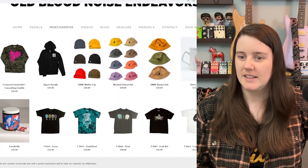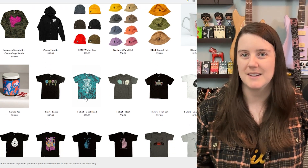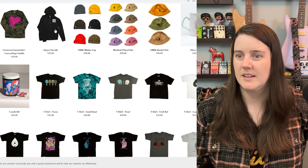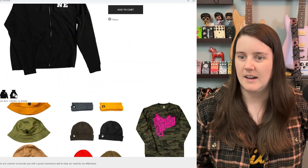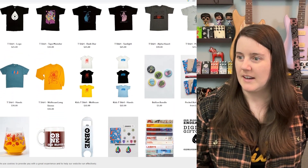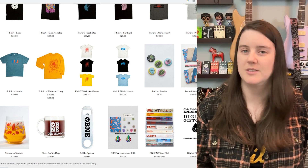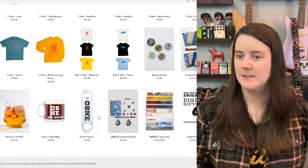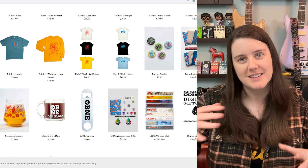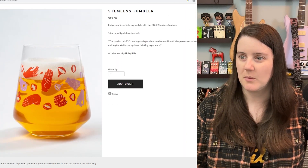Let's take a look at what else they've got. They have a candle kit — that's interesting. A bunch of shirts with the pedal art, and they have great pedal art. Notebook kits — I'm pretty sure I have one of those floating around somewhere, it's from the Float. Buttons, bottle opener, the glass coffee mug, which I also have and like to drink my lattes out of because it just looks so pretty, and a Stimulus tumbler. I like this one a lot.